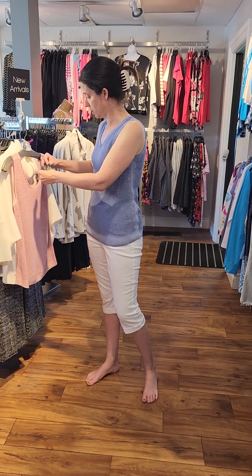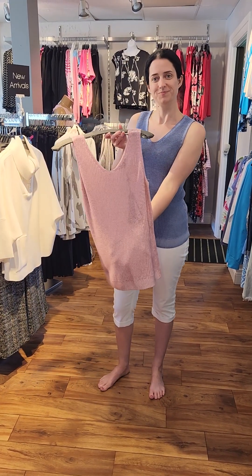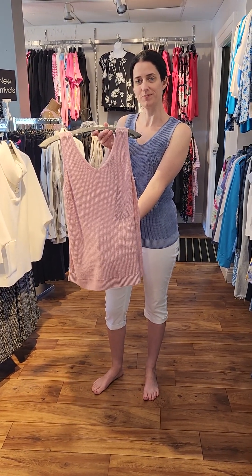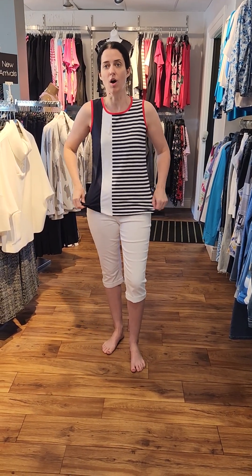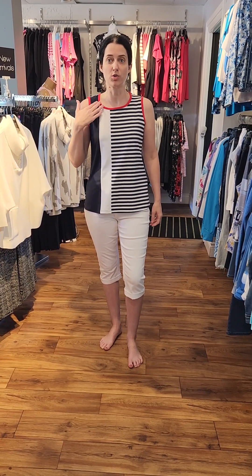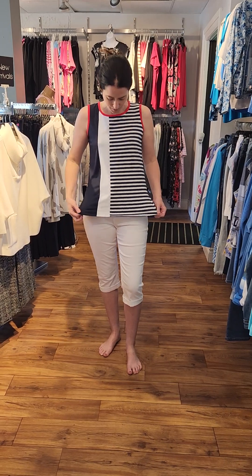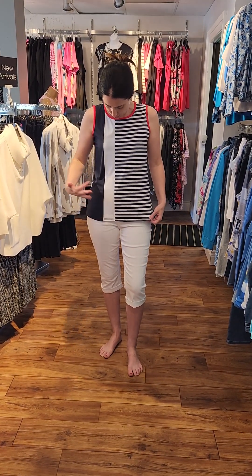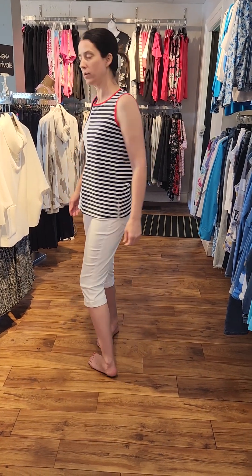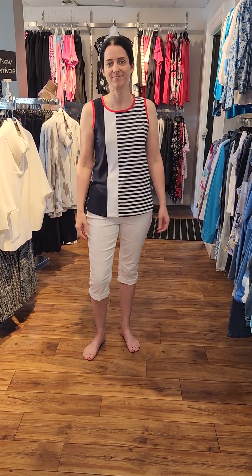This is a nice Orly sleeveless top, and as you can see it has this nice red trim around it — isn't that beautiful? I think Robin wore this in one of the videos as well, but we're just showing you what it looks like. It's got the white, the navy, and the red, and this is by Orly.